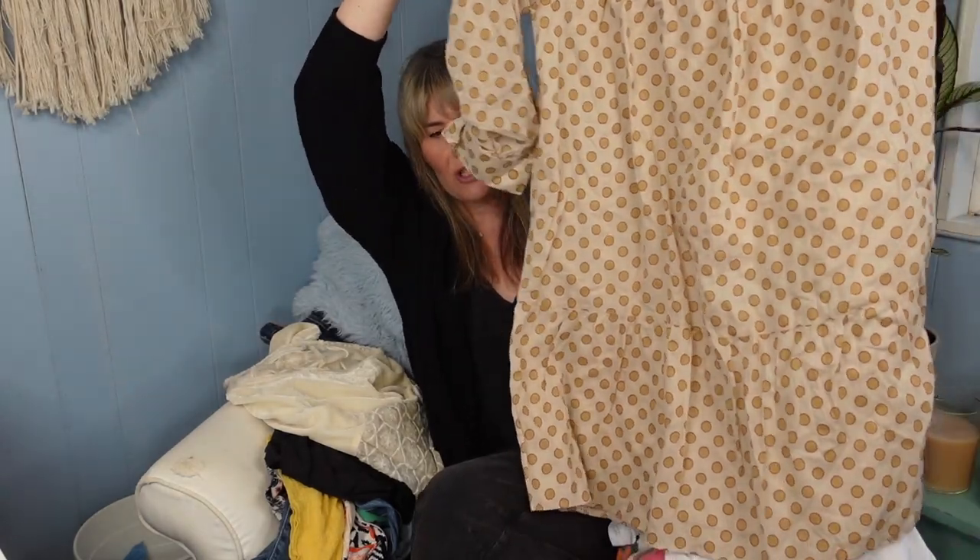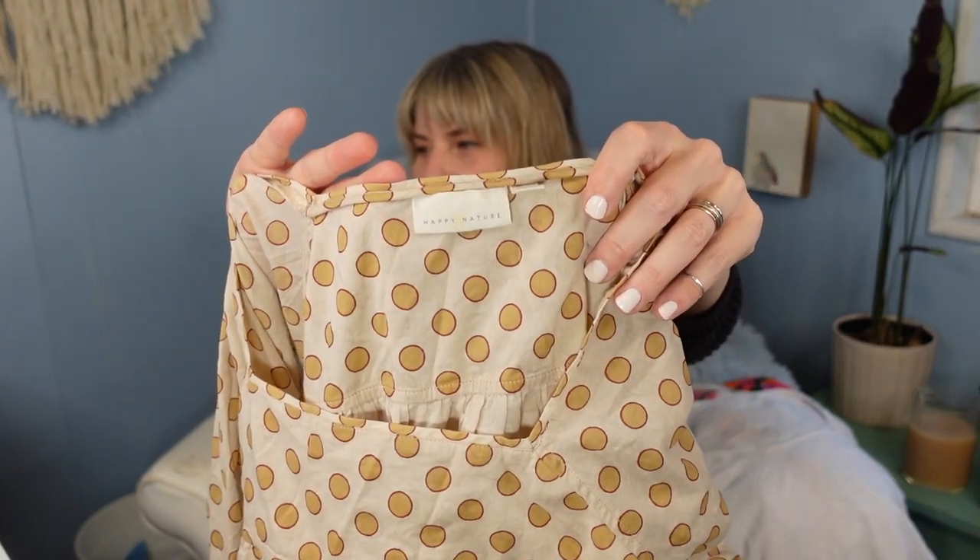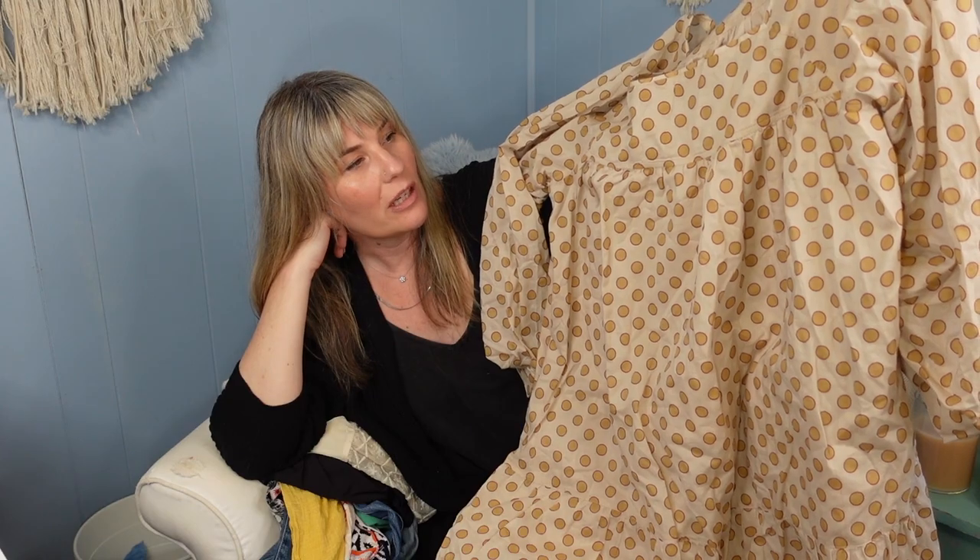The next item is a dress — it's Happy x Nature, which was Kate Hudson's fashion line. I've talked about it before and I do always source this brand. It has a tiny following and people do seek out Happy x Nature items. She no longer produces clothing or has this fashion line. This location sells dresses for $6.99 so it wasn't much of a risk. I posted it for around $40. I'll put up a screenshot so you can see my cover photo and price point.